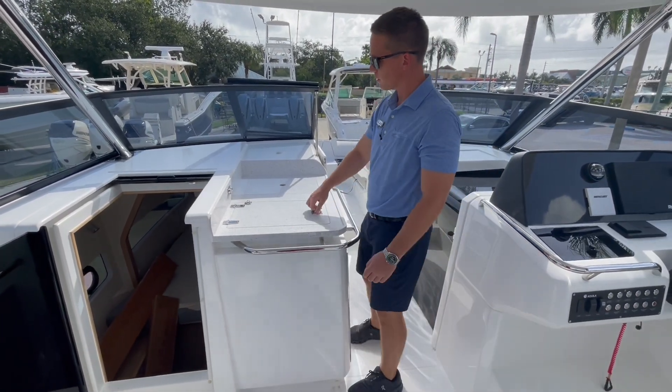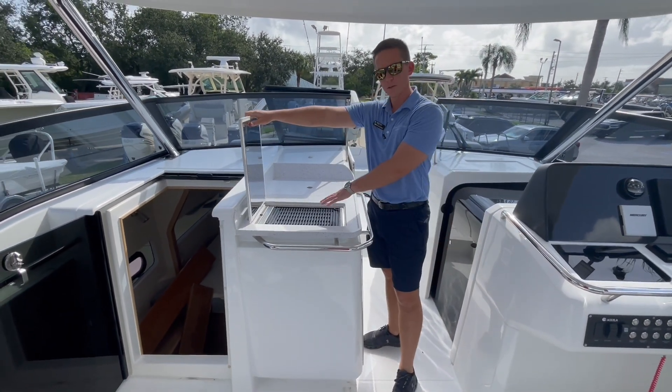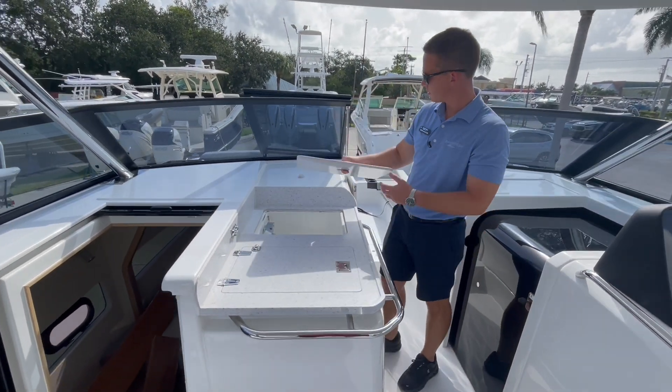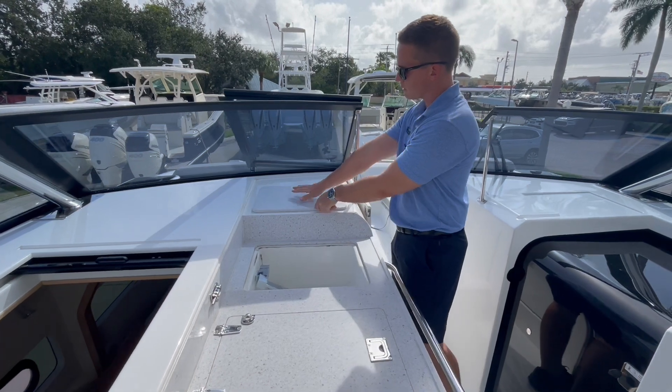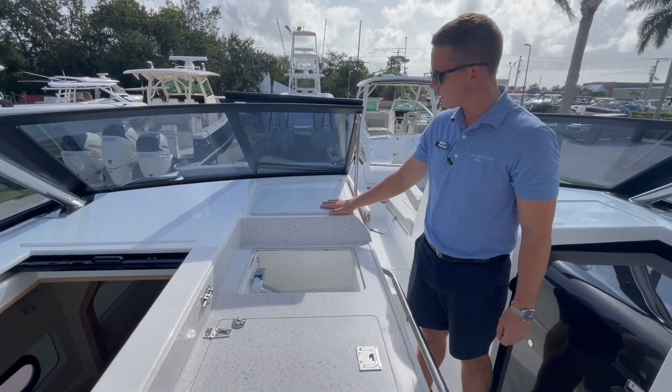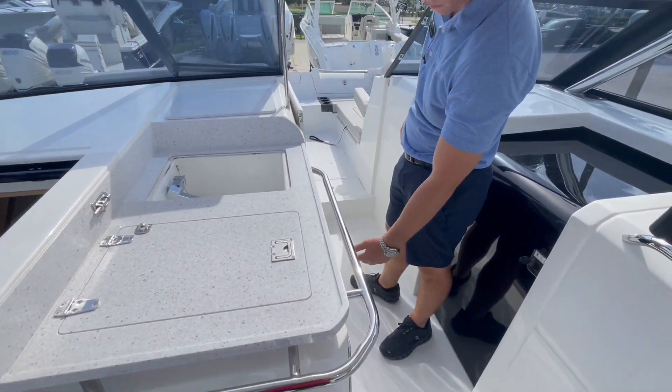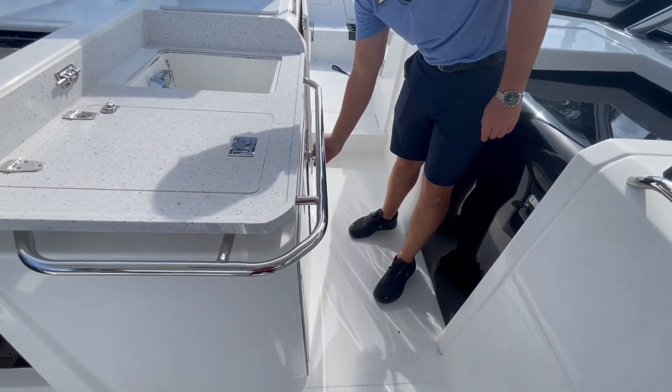There's a nice summer kitchen here in the center of the boat — you have an optional electric grill and a standard sink. A storage area keeps things in place so they won't slide around. There's a refrigerator down below and a trash can.